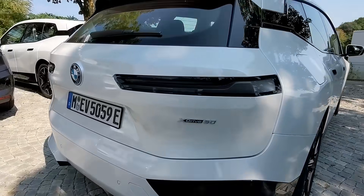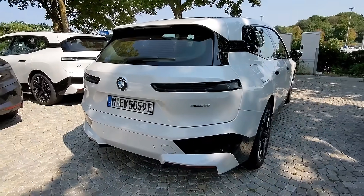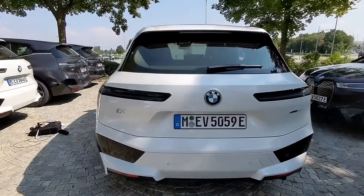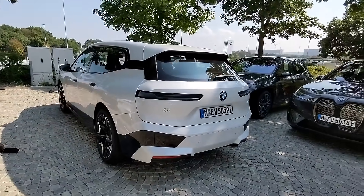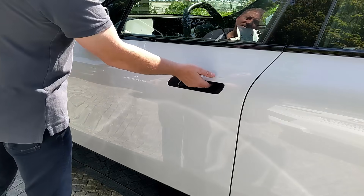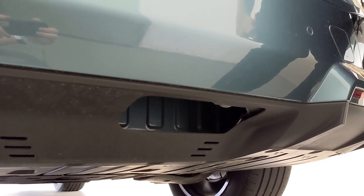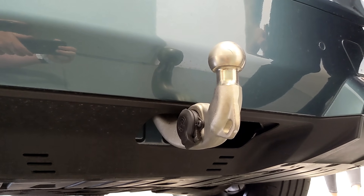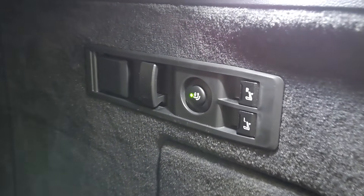This is the xDrive 50. The iX M60 is going to be coming sometime in the future — that's the M version of the iX and it's going to have over 600 horsepower. The iX has flush door handles that you squeeze to pop the door open. One of the really unique features on the iX is this trailer tow hitch that extends and retracts electronically, controlled by a button in the rear hatch cargo area.